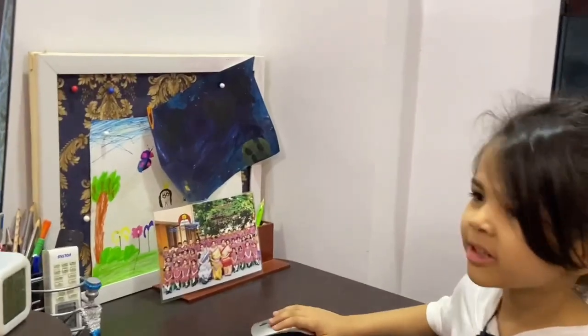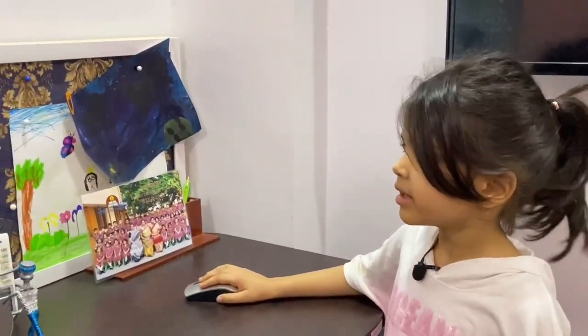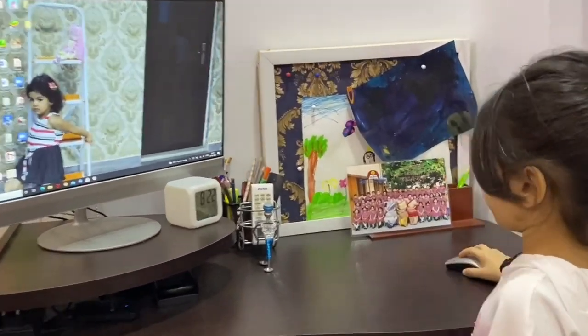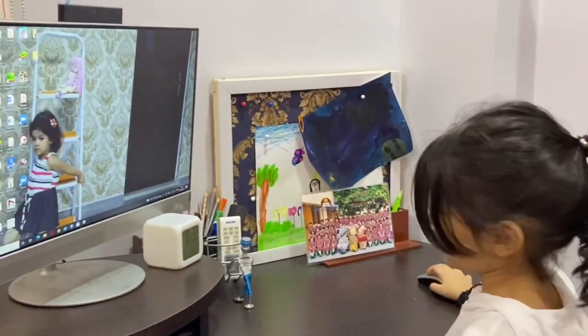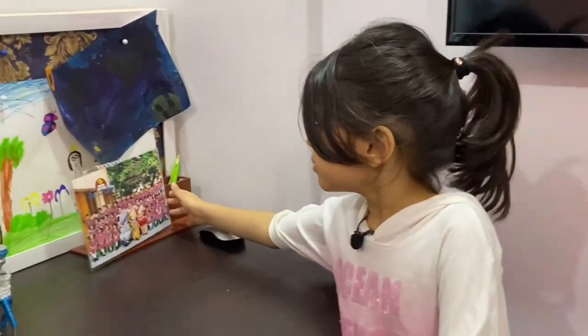Nowadays I've been practicing with my mouse and now I'm kind of pro. Let me turn off my mouse — see, now you can't see my mouse when I'm scrolling anymore. This is my school picture.